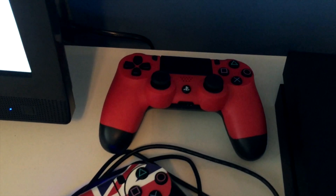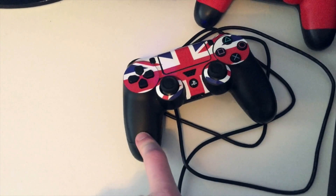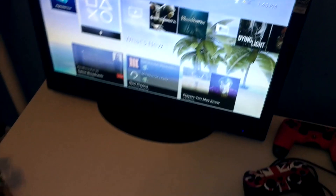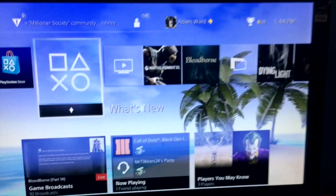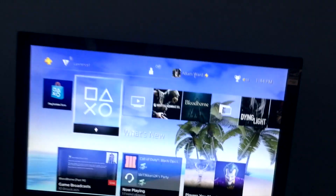Those are the controllers — magma red and the normal black controller that came with the system, but I got a skin for it, the British flag. And my PS4 background is like a tropical dynamic theme.